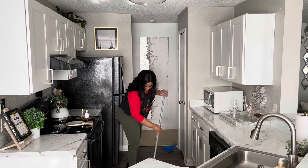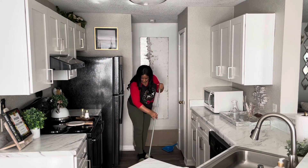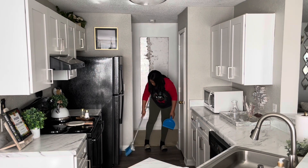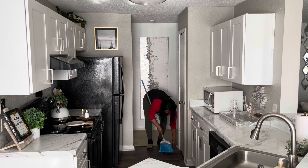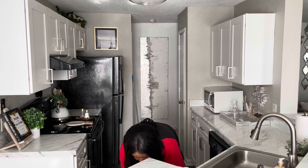Now I'm just sweeping the floor — I'm not going to mop because I just mopped a few days ago, so it really didn't need it. I will not be putting down any type of rug for this space either; I'm going to wait until after Christmas. Stay tuned for that because I will be redoing my kitchen.